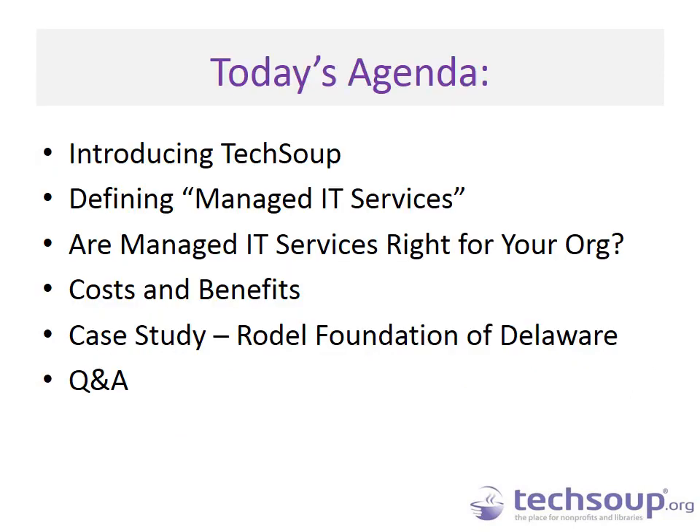A quick look at today's agenda: we will do a quick introduction of TechSoup, then talk about what managed IT services are and what they entail. Linda will take us through whether they are right for your organization, and give profiles for small, medium, or large organizations. Then we will talk about the cost and benefits of managed IT services, hear from Nancy about her case study from the Rodell Foundation of Delaware, and make time for Q&A. Feel free to ask questions any time throughout the webinar.